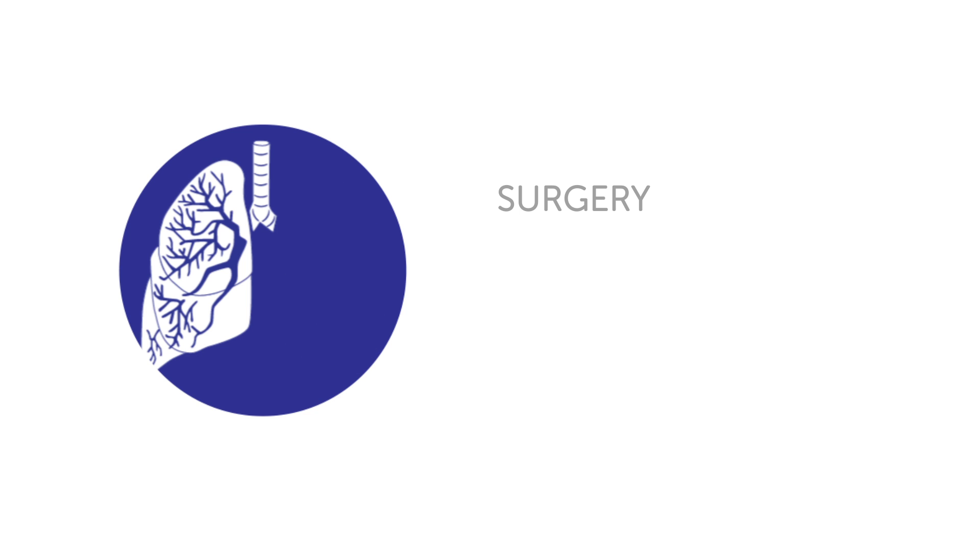You may have an operation to remove the tumour and some surrounding tissue. This may mean the surgeon removes a section of your lung, a lobe or the whole lung. It is suitable for some types of lung cancer that are at an early stage.